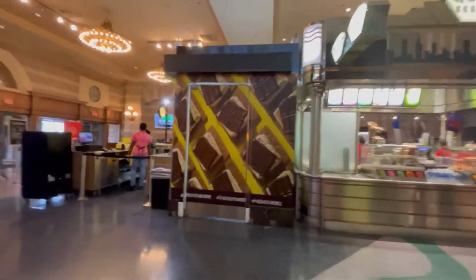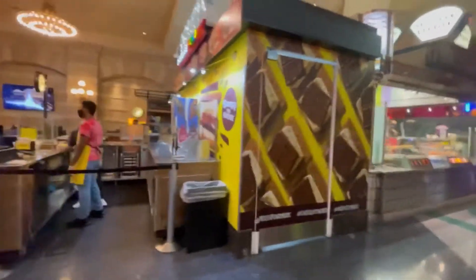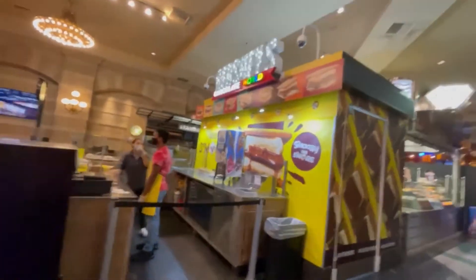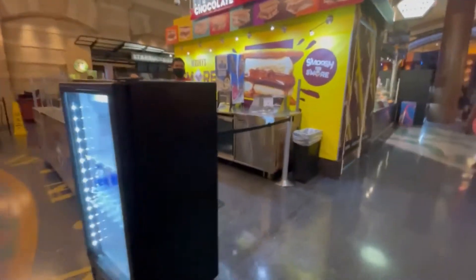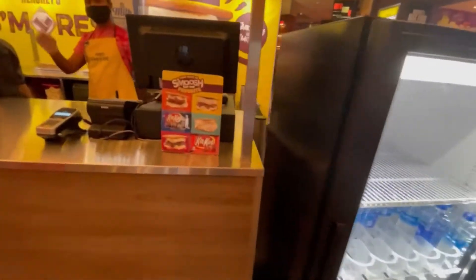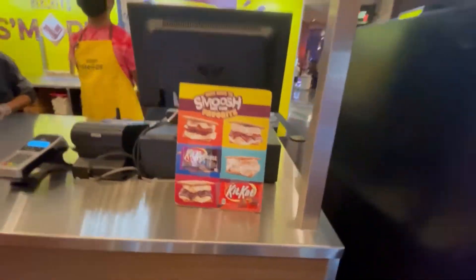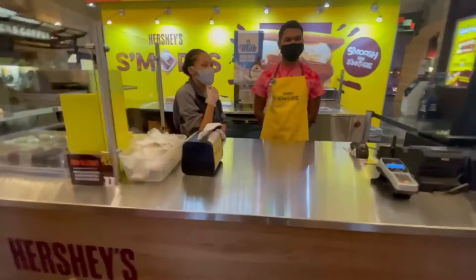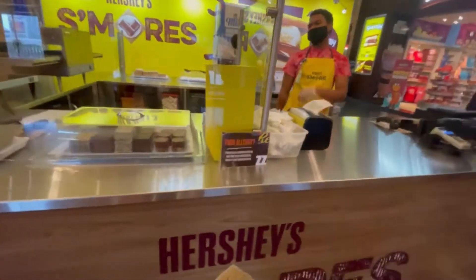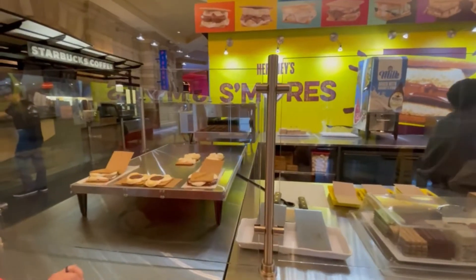Right outside there's an actual s'mores-making place where they actually make s'mores here at Hershey's Chocolate World. You can get water and there are different options to pick from. They run it through and melt it — that looks really awesome.